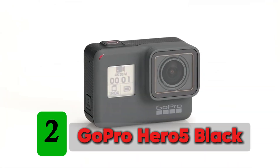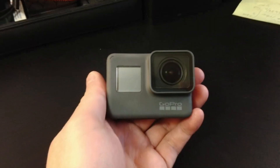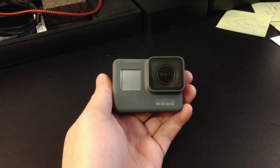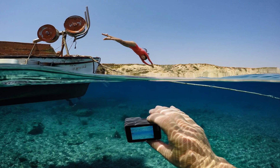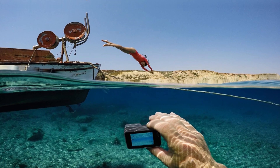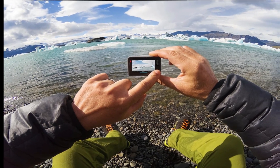Number 2: GoPro Hero 5 Black. The GoPro Hero 5 Black has set a new standard for video quality and ruggedness, making it an attractive option for all motorcycle riders. With an excellent video stabilization system, the Hero 5 Black allows you to shoot high-quality 4K action videos of your adventurous motorcycle rides. It also comes with a helmet mount that can be easily attached without having to spend hours trying to fix it to your helmet.